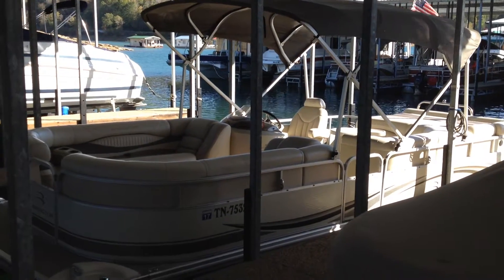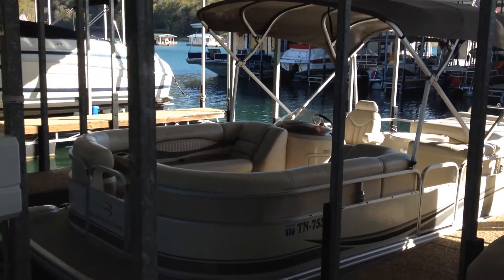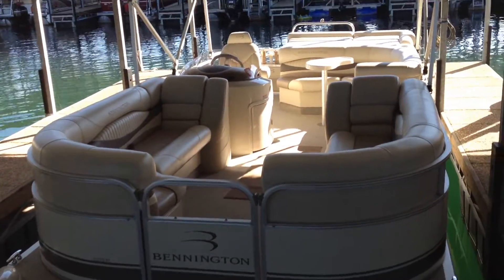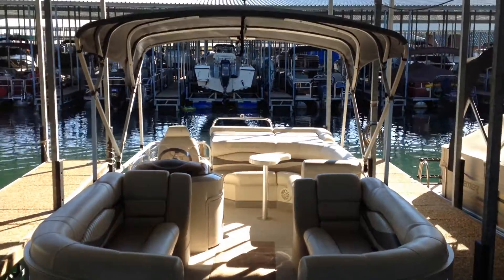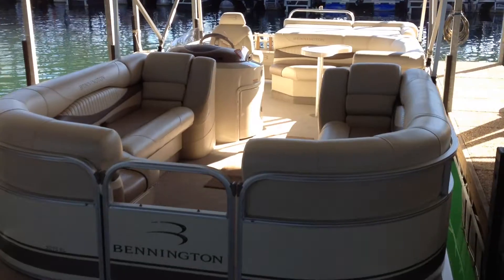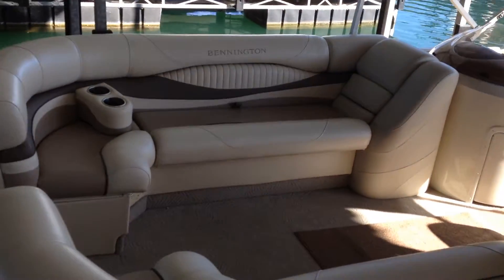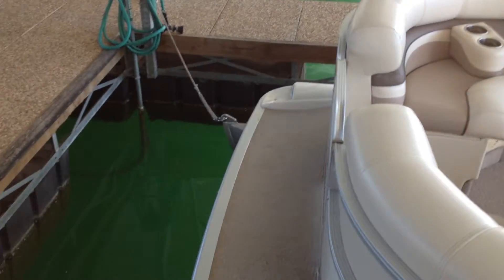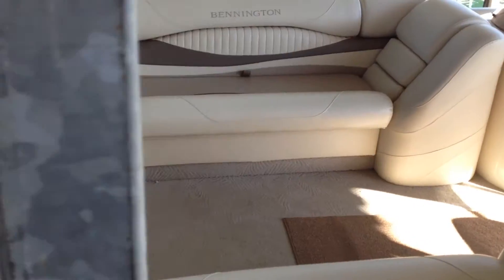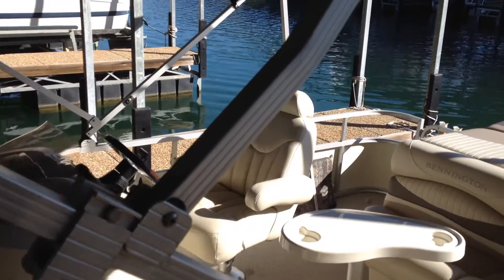Alright, this is a 2006 22-foot Bennington 2275 RL. In its slip, you can see the bimini in the front end. Nice settees in the front, and a nice area to step on board from the side and the front. There's plenty of storage under the seats, and nice sturdy square bimini supports.